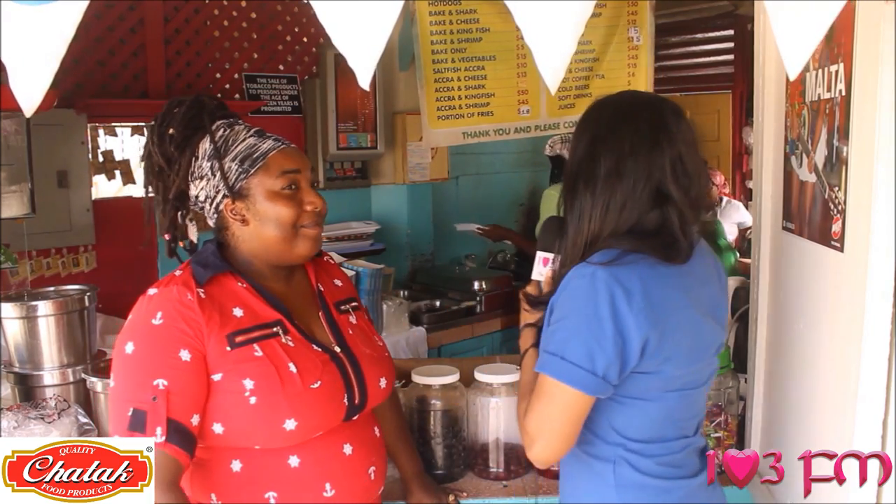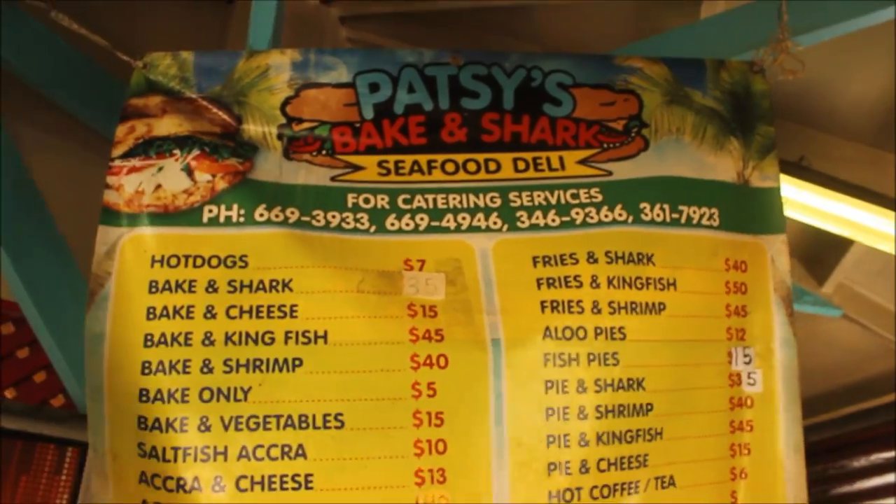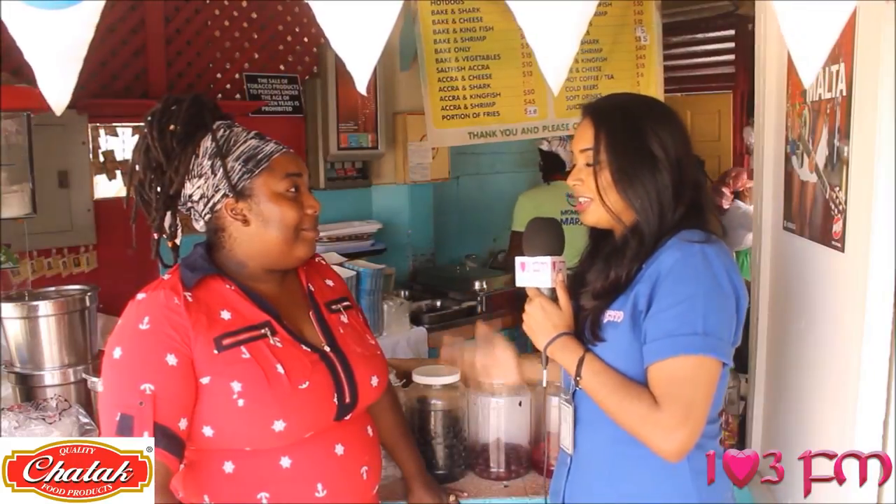Patsy is a real person and we're here with her daughter, Tracy. Tracy, how are you today? I'm okay. Now, I was just looking at your menu — Bake and Shark is at the top of the menu, but also a lot of options for people who may not want to eat shark.